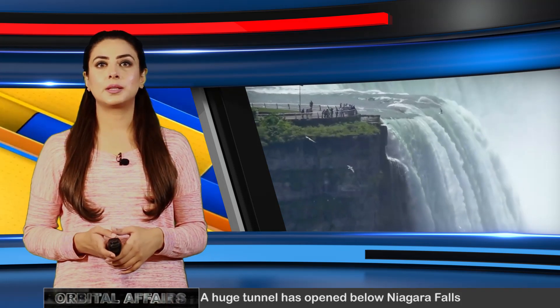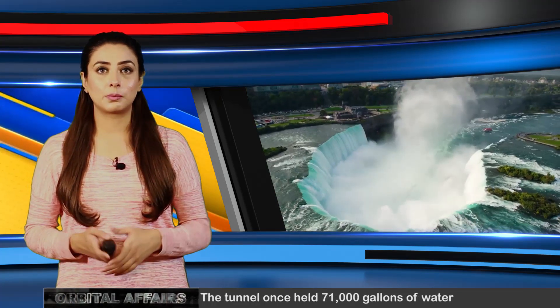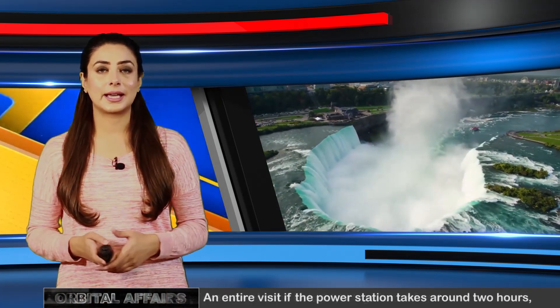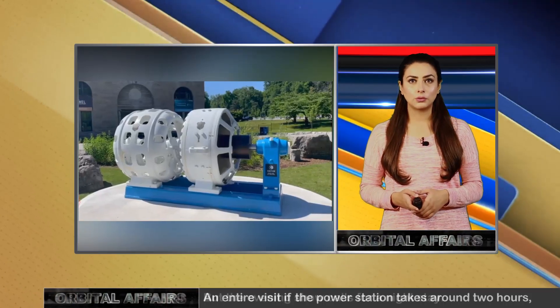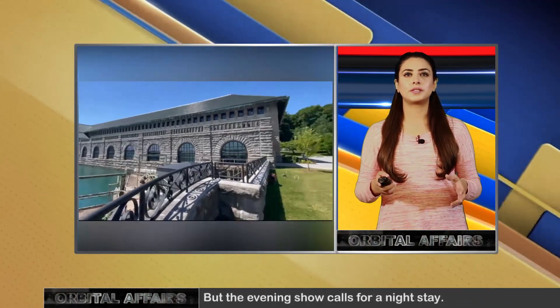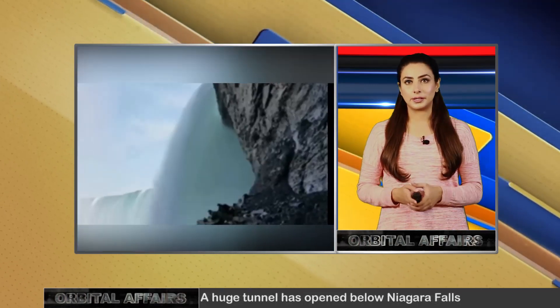Niagara Falls has for centuries been the pulling force for visitors from around the world. But until this year, a 670-metre tunnel built more than a century ago on the Canadian side has been off-limits to visitors. Since July 2022, it has been a part of the tours of the decommissioned Niagara Parks Power Station Tour, which began a year earlier.